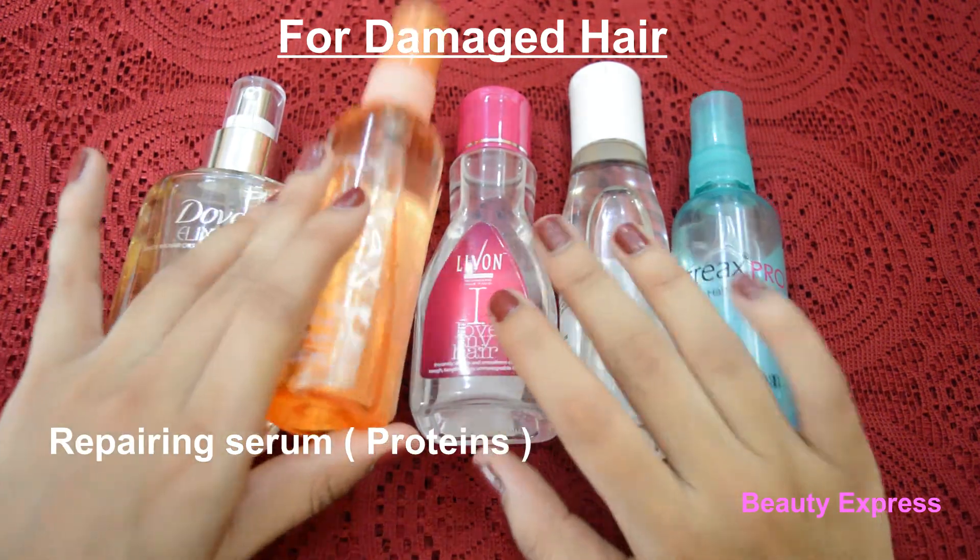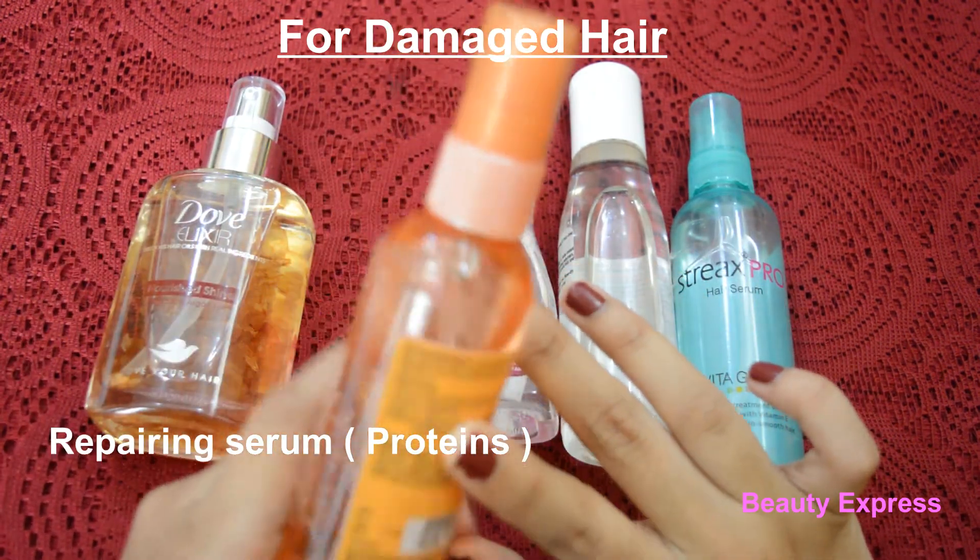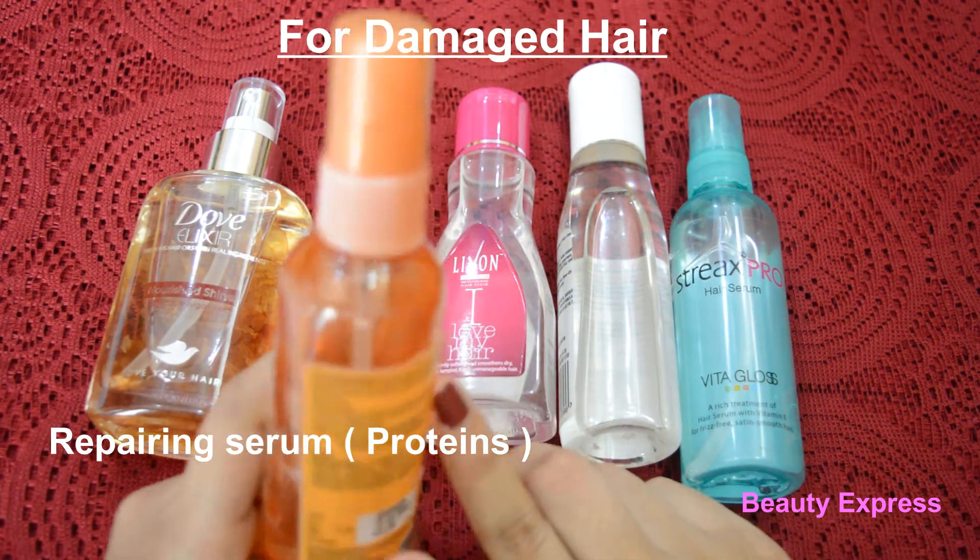Dimethicone is a silicone-based lubricating and conditioning agent. It helps to reduce frizziness. If your hair is damaged, then focus on repairing hair serums that are highly composed of proteins — it helps to bring back your hair health.